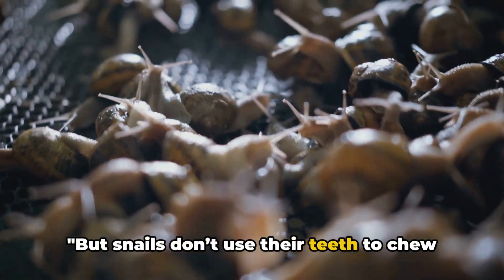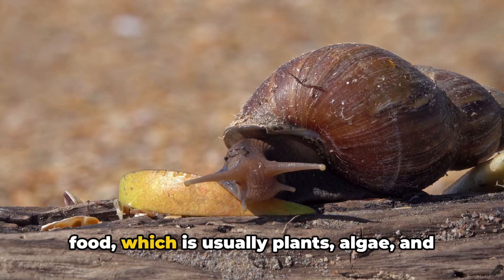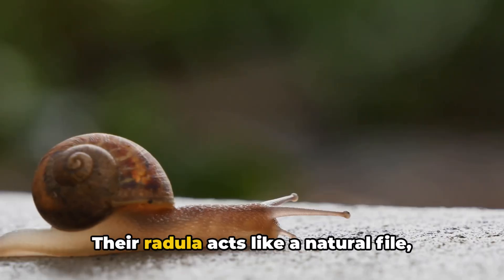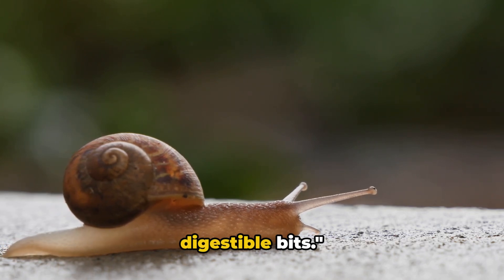But snails don't use their teeth to chew like we do. Instead, they scrape and grind up their food, which is usually plants, algae, and sometimes even small animals, depending on the species. Their radula acts like a natural file, helping them break down food into tiny, digestible bits.